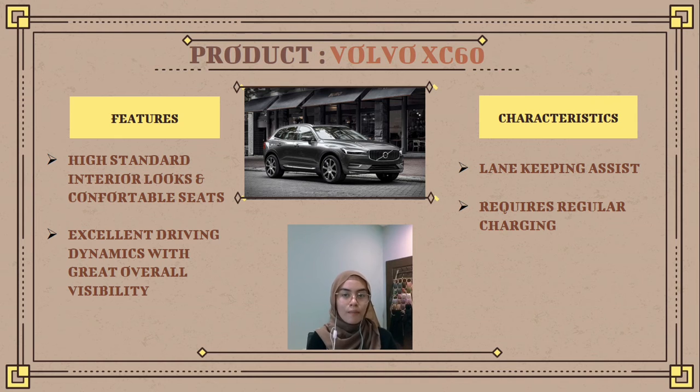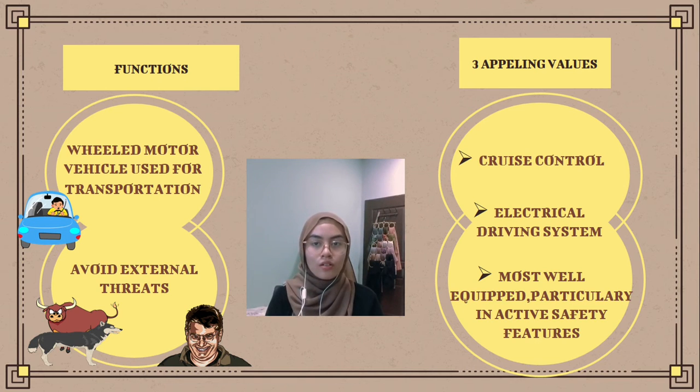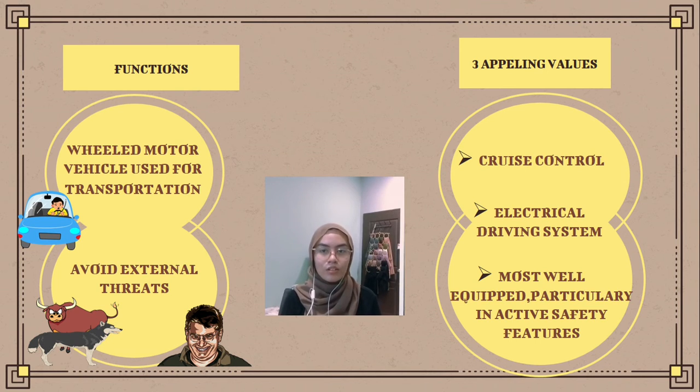Another characteristic is that it requires regular charging. The Volvo XC60 is a good SUV — it offers three capable powertrains including a plug-in hybrid, and it gets good gas mileage while providing a comfortable ride. The function of the car is transportation — most definitions of cars say they run primarily on roads, seat one to eight people, and have four wheels. Another function is to avoid external threats, protecting occupants from dangers such as robbers, road injuries, and even wild animals.